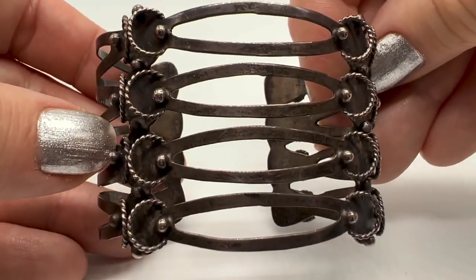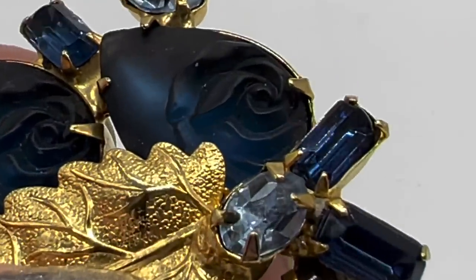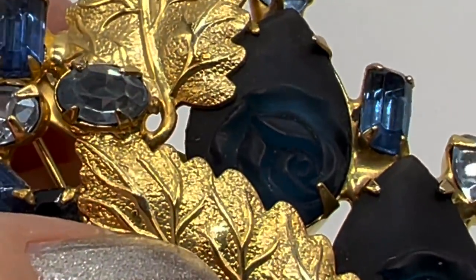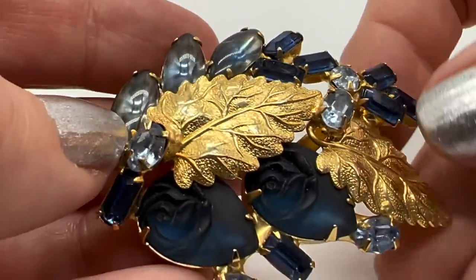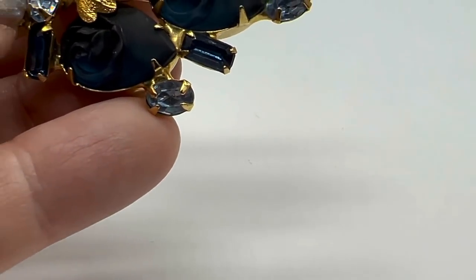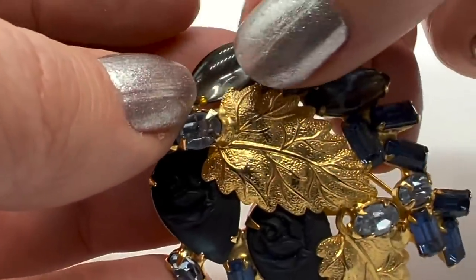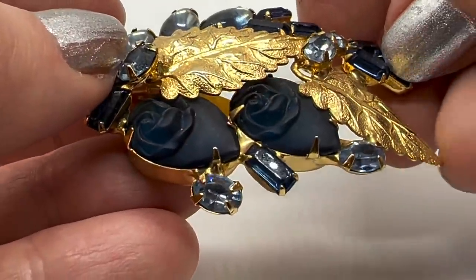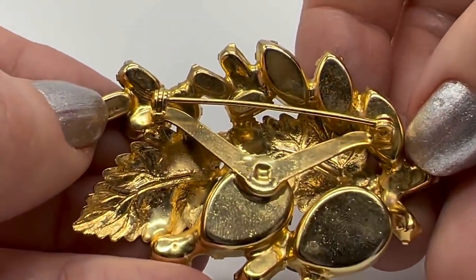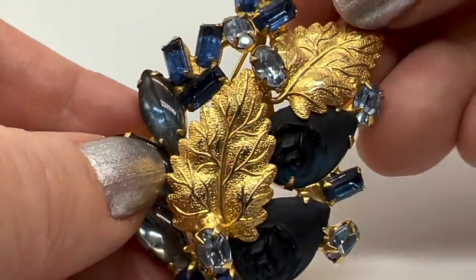This is one of my favorite finds this year. What I really like especially are the frosted glass roses here — look how pretty that is. I love the gold leaves, because I think you really need that to offset the blue. Some of these are cabs — cab navettes here. I love the different shades. Not designer signed, but definitely a high quality one.